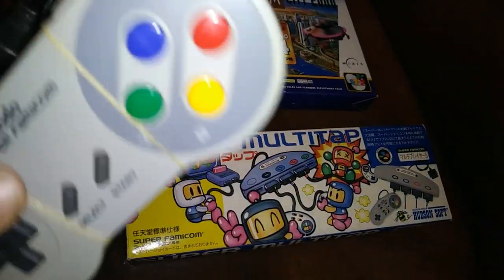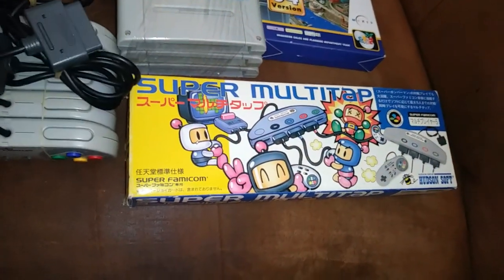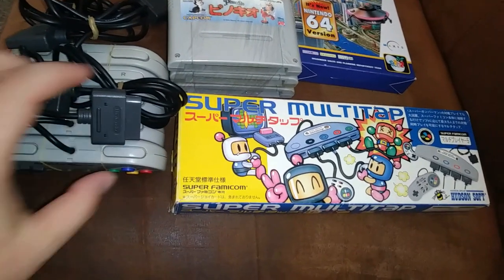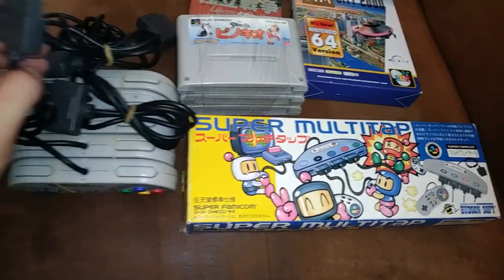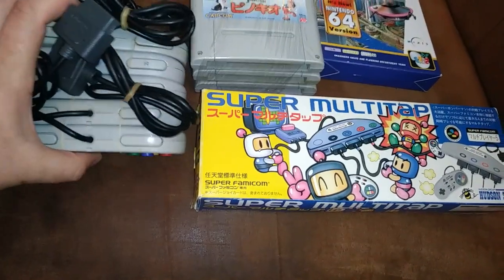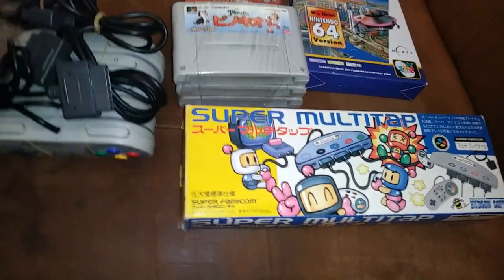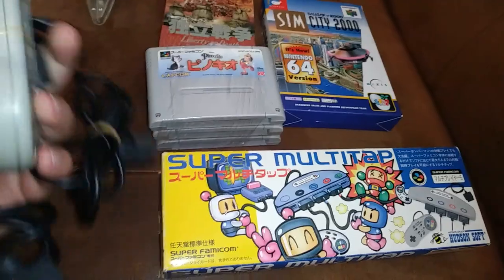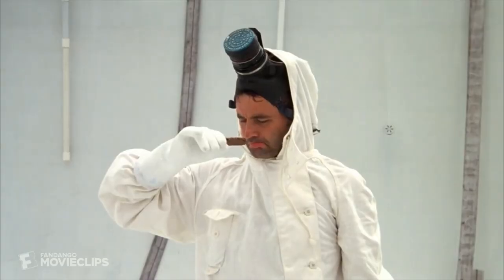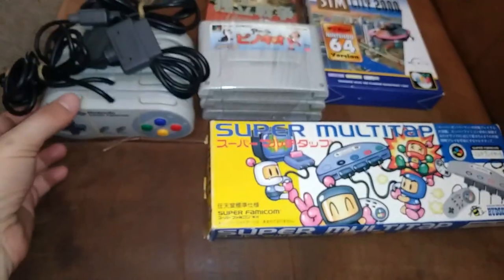We have a nice little stack of Super Famicom controllers here. Their pricing on these was actually what made me look for a few other things, because once you got like three items they discount the shipping pretty heavily. So I got all of these for like maybe 15 bucks without shipping — maybe more like 20 bucks splitting the shipping evenly. These ended up being a couple bucks each, in pretty nice shape. There's a couple that have some yellowing on them, but no big deal.